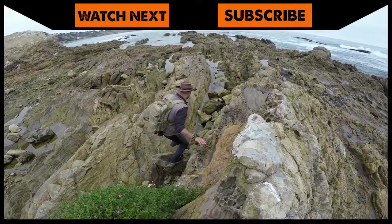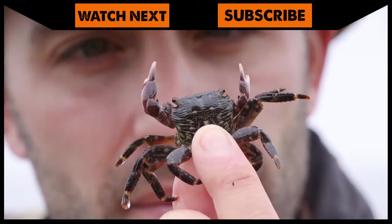If you're excited for Beyond the Tide to start, make sure to go back and watch the episode of Breaking Trail that inspired this new series — exploring for sea creatures. And don't forget, download your free audiobook from audible.com/coyote.